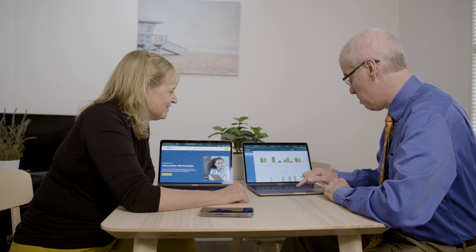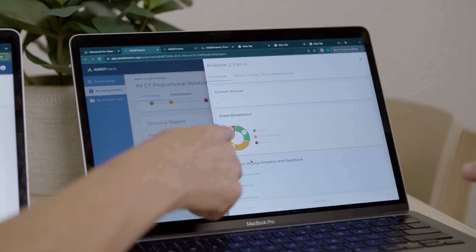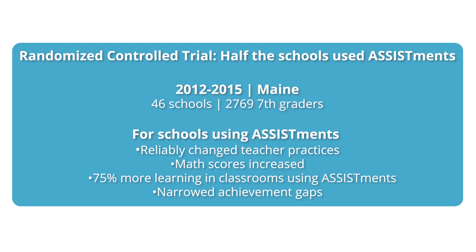The mission of the platform is twofold: conduct research while at the same time helping hundreds of thousands of students get feedback right away. In 2016, I was pleased to see SRI complete a large-scale randomized control trial on Assistments. SRI reported that the Assistments intervention reliably changed teacher practices — they went over homework differently — it increased math scores, and it started to close achievement gaps.